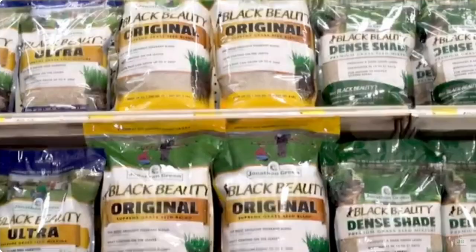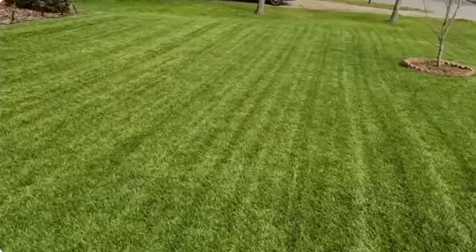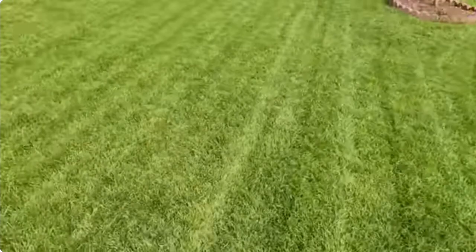So there you have it. Jonathan Green Black Beauty Grass Seed is the ultimate companion for your fall lawn renovation project. It's like having a lawn that's always ready for its close-up. If you want to turn your yard into a showstopper before winter sets in, don't wait around. Give Black Beauty a try and get ready for some serious lawn envy from your friends and neighbors. Trust me, it's worth it.